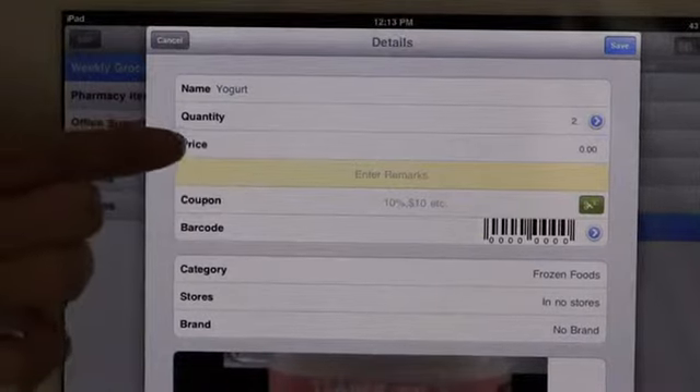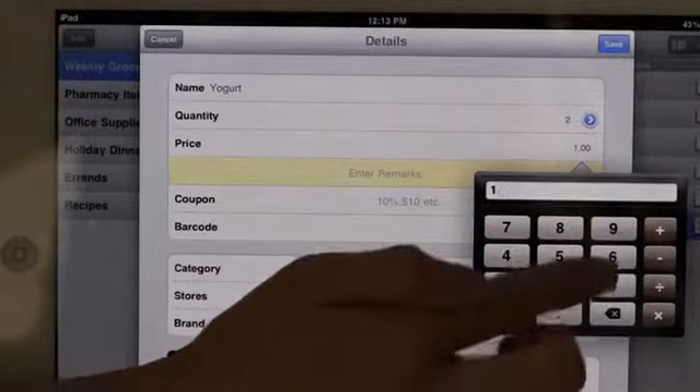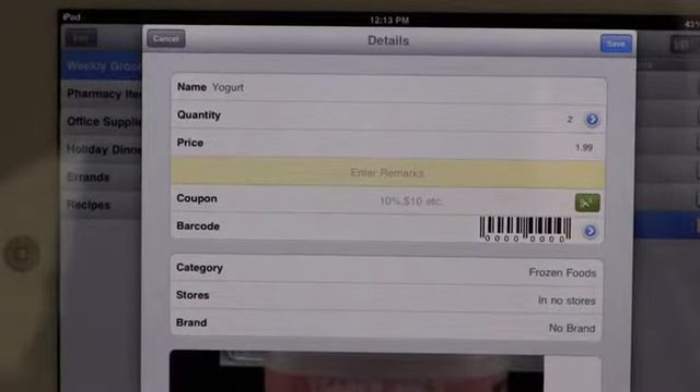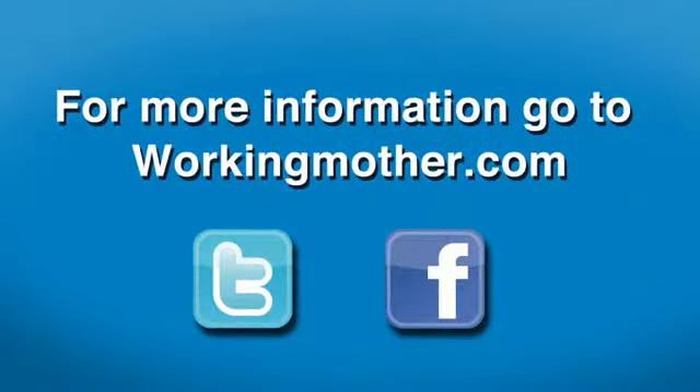You can also input the price, scan a barcode, and put in coupons electronically, so you'll have it at the store next time when you go. For more great apps, come check us out on WorkingMother.com.